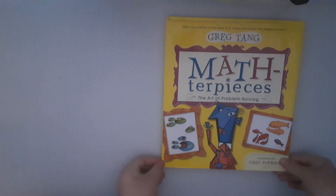Masterpiece: The Art of Problem Solving by Greg Tang, illustrated by Greg Paparowski. Feel free to pause the video to do the problems.